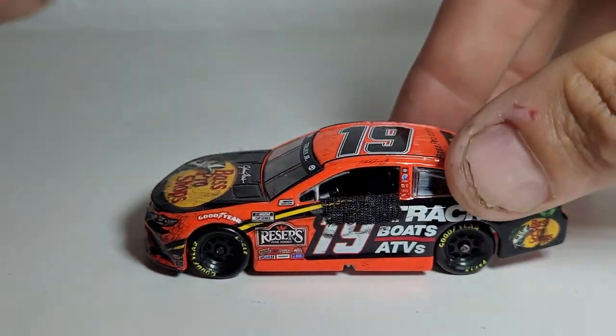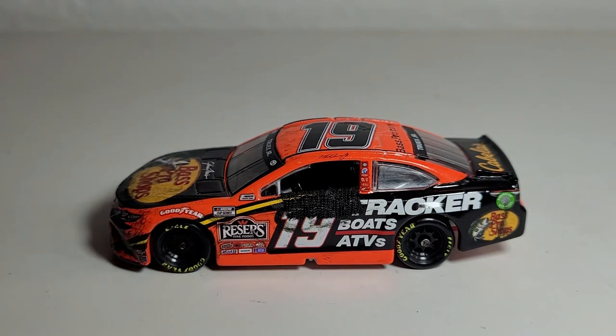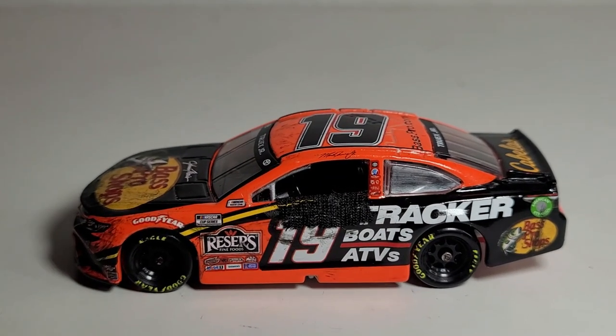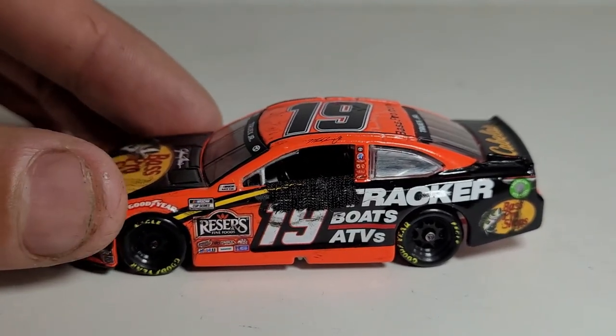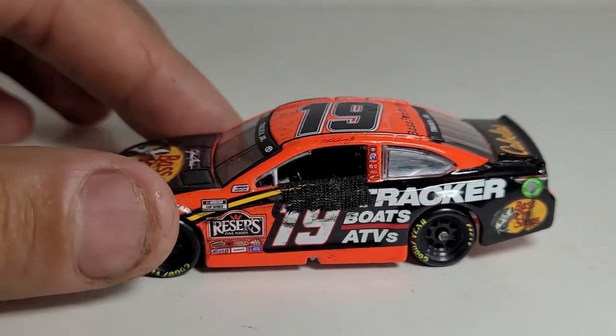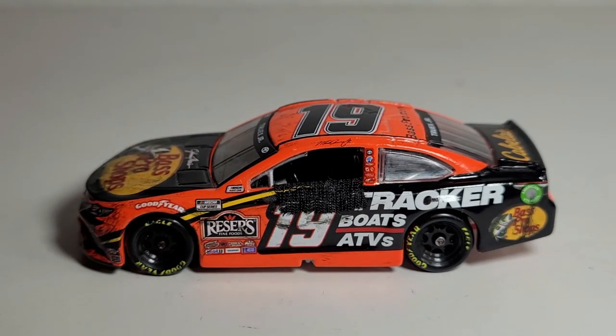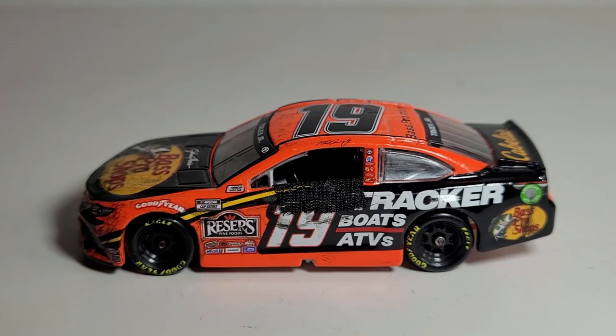If you know a custom maker, they could probably do a good job replicating this. Once again, Little Wrangler Andrew, can't thank you enough for making this diecast and shipping it to my house. Check out Little Wrangler 3 in the description below. Hope you guys enjoyed this diecast review of Martin Truex Jr.'s 2021 Bass Pro Shops Tracker Boats ATVs Toyota Camry for Joe Gibbs Racing - the Martinsville race win. Subscribe and this has been OBB the diecast news guy, see you next time.